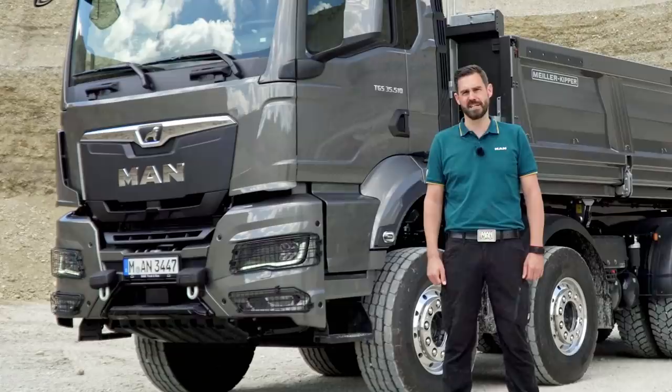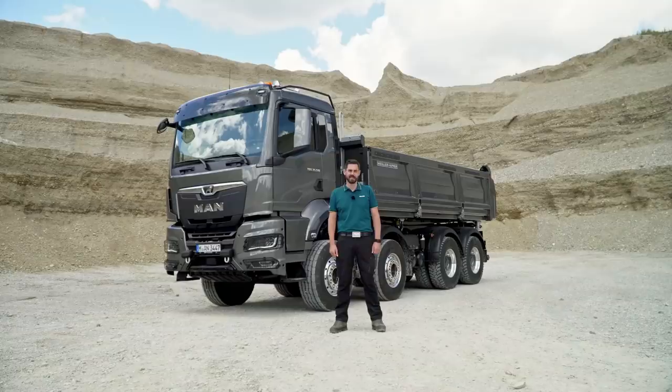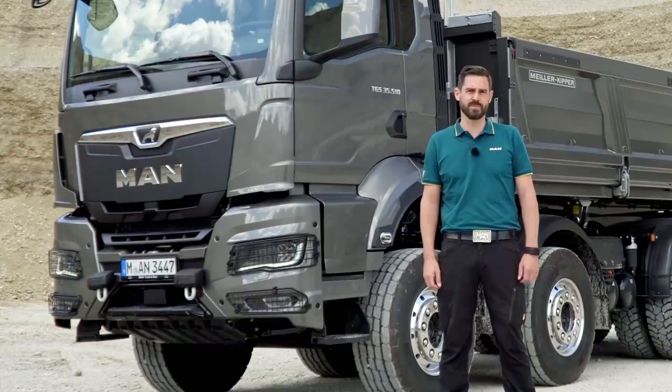Hi truck friends, today I'm looking forward to taking you on another test drive with our new MAN truck generation. Today we will be on the road with our TGS 4-axle tipper and of course, among other things, we will visit places where our baby feels most comfortable — away from paved roads.